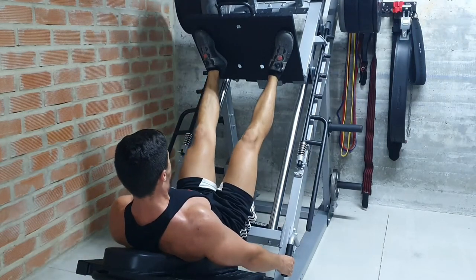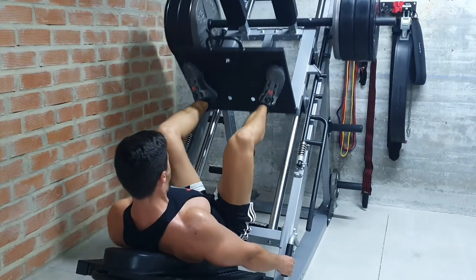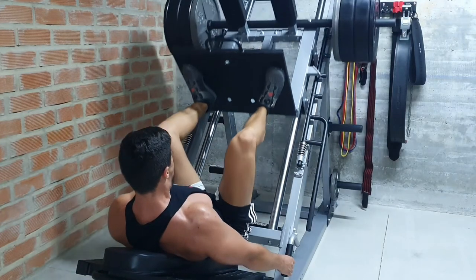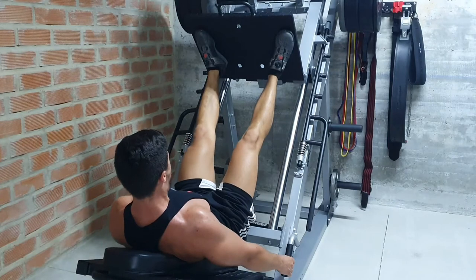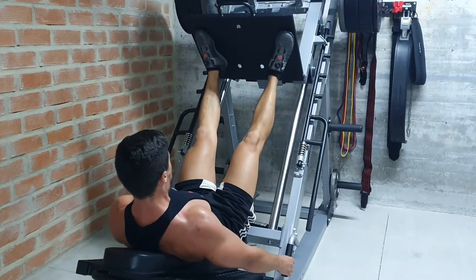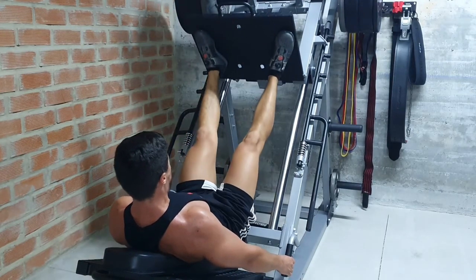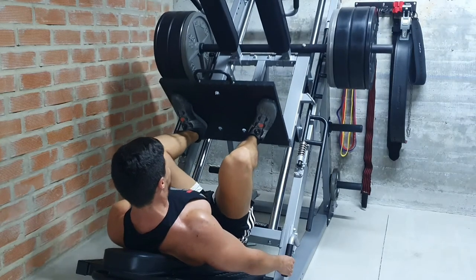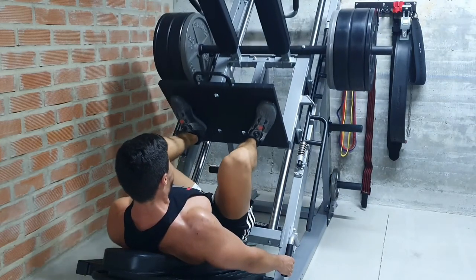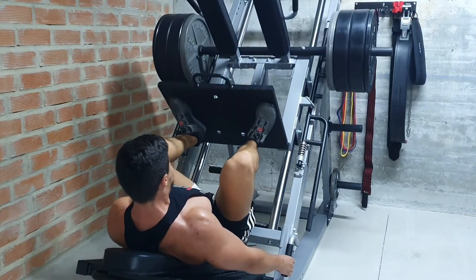I also want to touch on a couple forms of auto-regulation which can actually be built into your program. Rep ranges are a perfect example of this. Rather than having to get, say, 10 reps each time, using a rep range like 8 to 12 can allow you to push your limits on good days, but also have some leeway on bad days while still sticking to the program. Similarly, you can use set ranges — so instead of doing three sets of every exercise, your program can give you the option of doing two to four sets, for example.